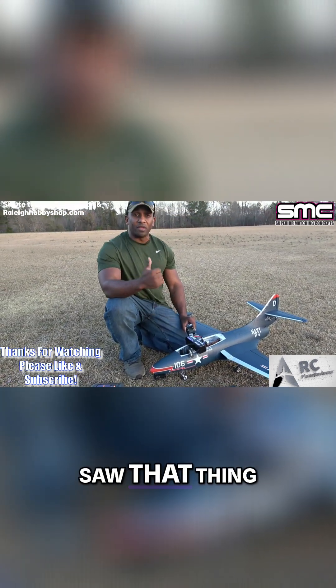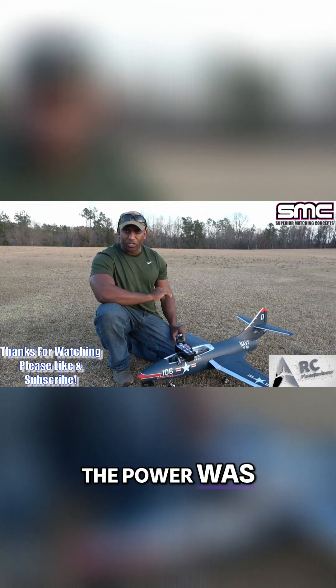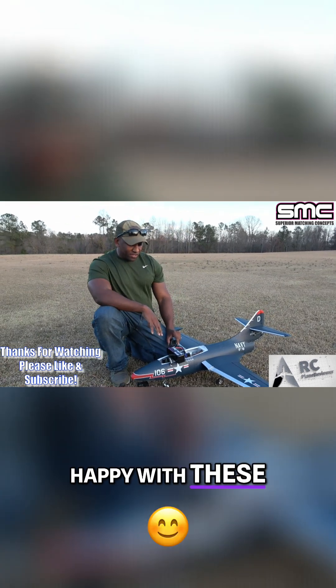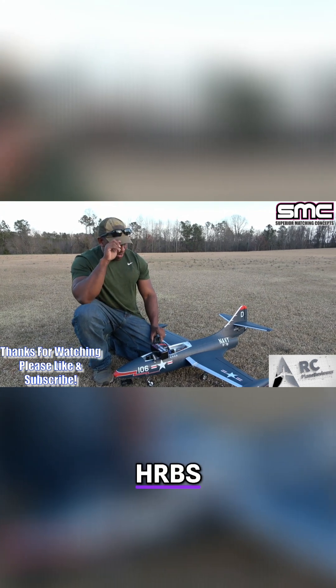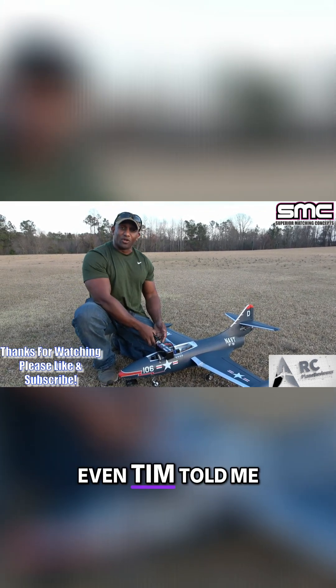It did really, really well guys. The SMC's are such a nice pack — they give a lot of punch. You saw how smooth it was flying in the air and how the power was just on demand. When you gave it, it dumped it. I'm really happy with these SMC's. I still like the HRB's, but these SMC's have pulled me away from HRB's — Tim told me they would.